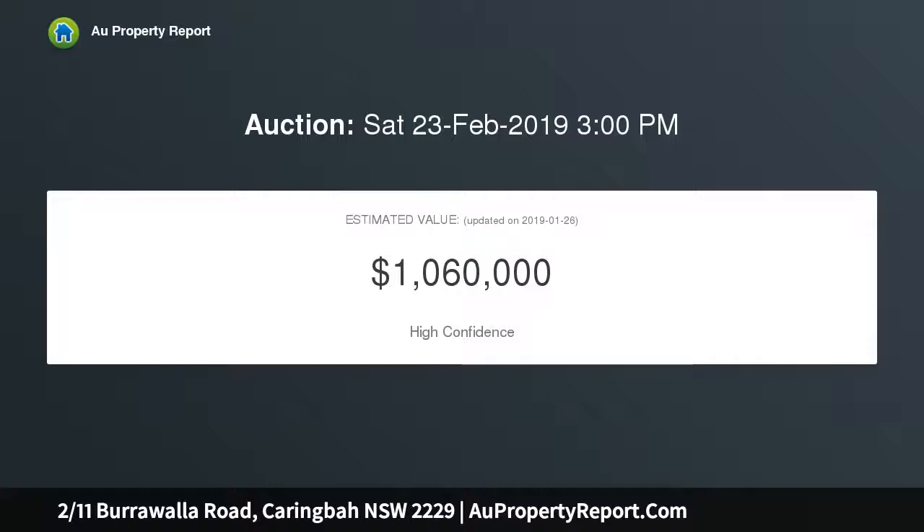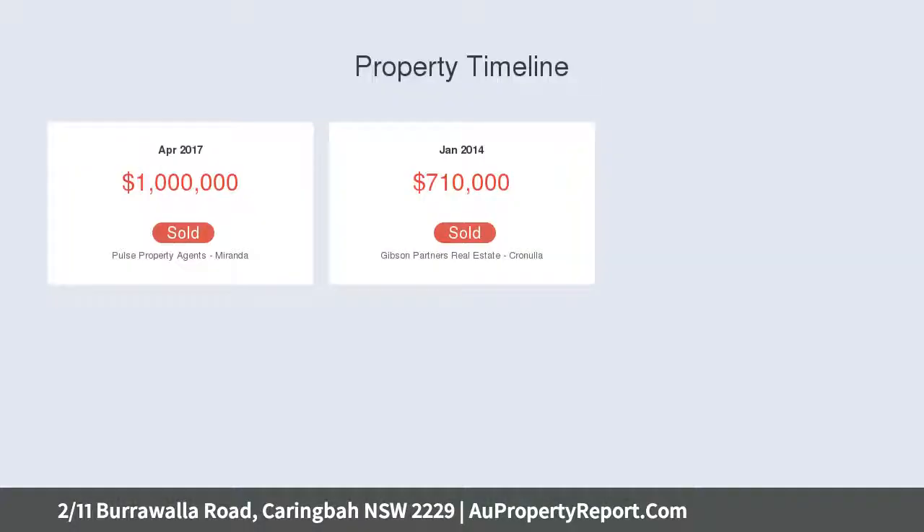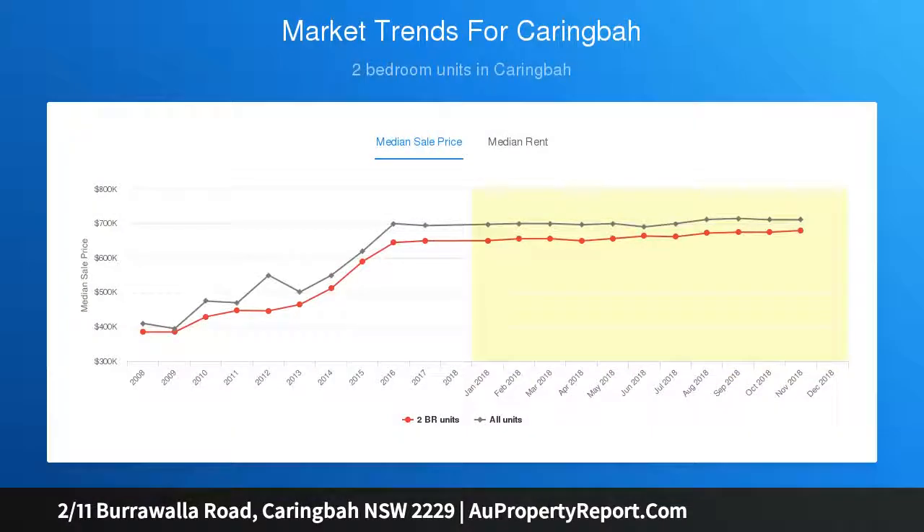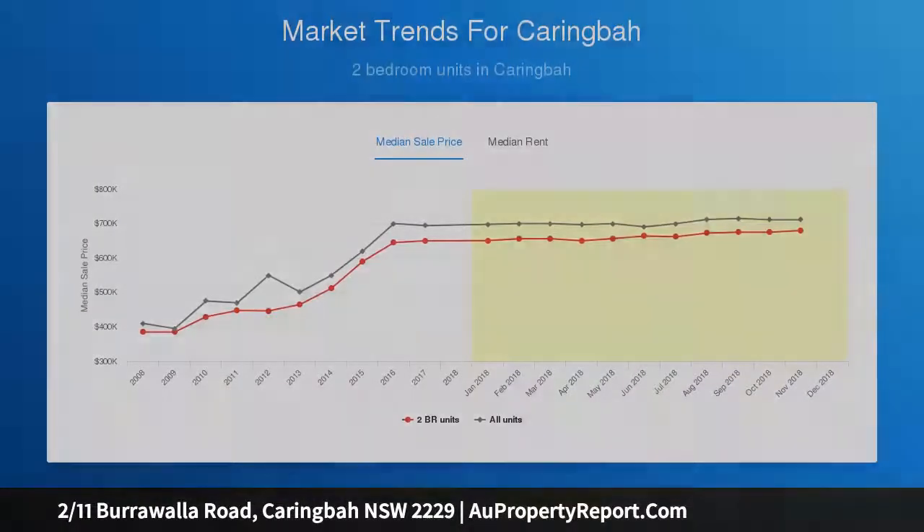Comfortable floor plan with exquisitely presented interiors. Immaculate living and dining areas bathed in natural light. Alfresco entertaining area overlooks a yard with leafy borders. Stone kitchen has stainless appliances and ample bench space. Two double bedrooms both equipped with built-in wardrobes. Quality bathroom features bath, shower, and floor-to-ceiling tiles.